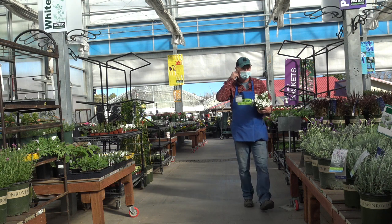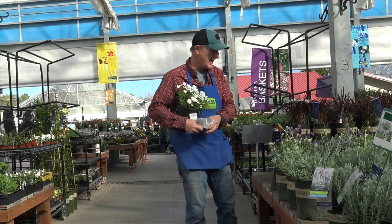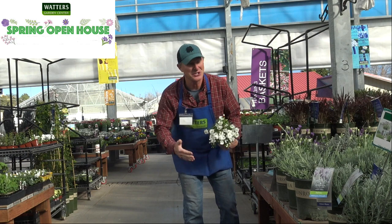Ken here at Waters Garden Center for the spring open house. It's this weekend — it was last weekend, but it snowed and was miserable, so we kicked it down the road to this weekend. Please join us!